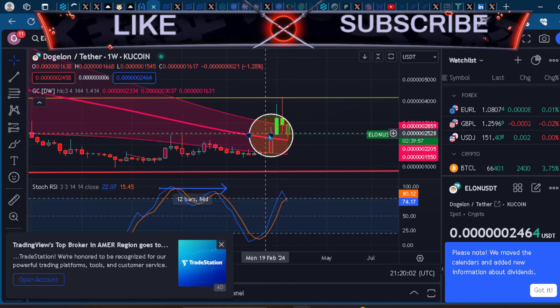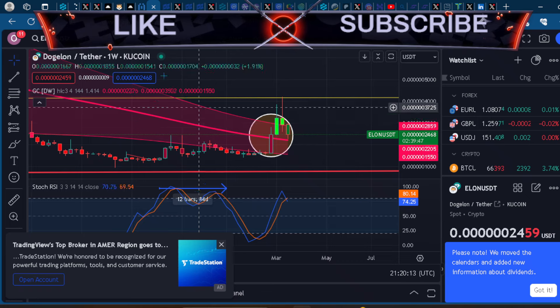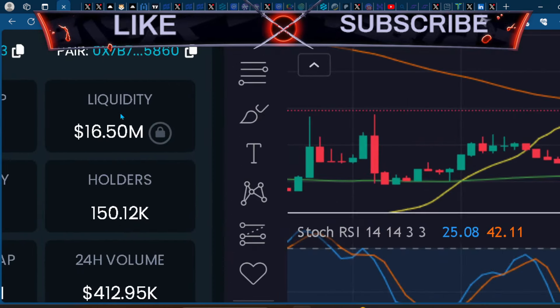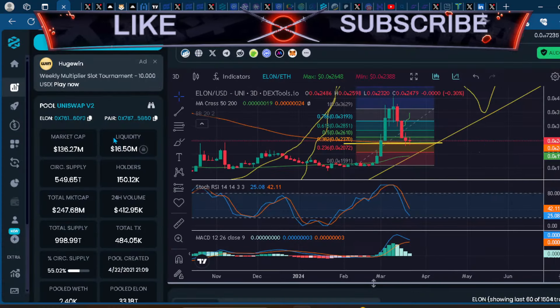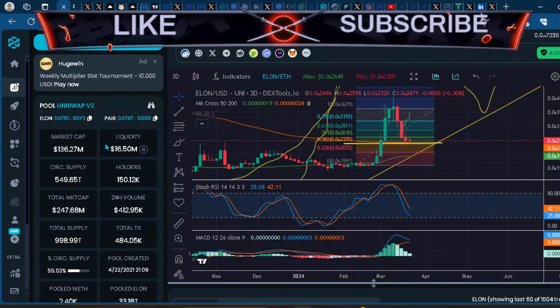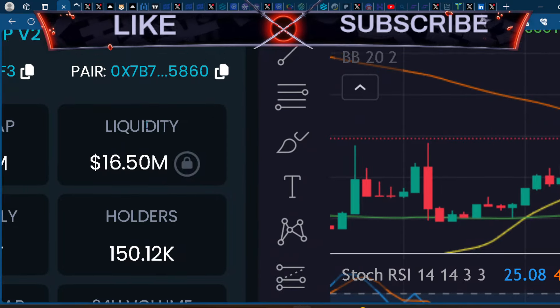Meme coins have literally been going crazy — coins like Book of Memes, Dog Wif Hat, and tokens on CoinGecko popped up out of nowhere and somehow have higher market caps than Elon, which is absolutely insane. I will point out though that most of them don't have the liquidity, so this is a fair playground for whales to come in.